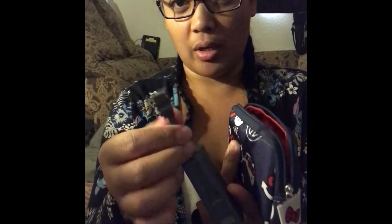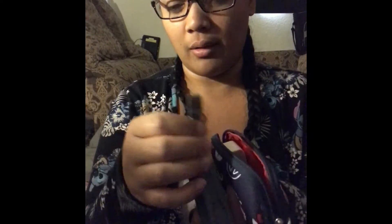Now for this one — the MyCharge — to charge it, all you do is take this part off and plug it into the wall charger. And then I'll use that same sync cable to charge my phone.